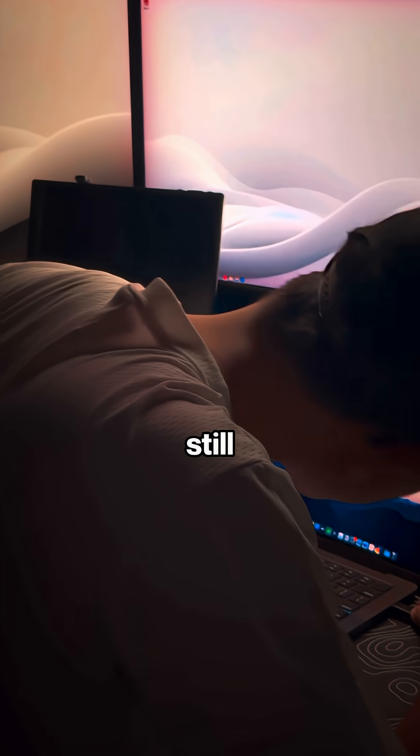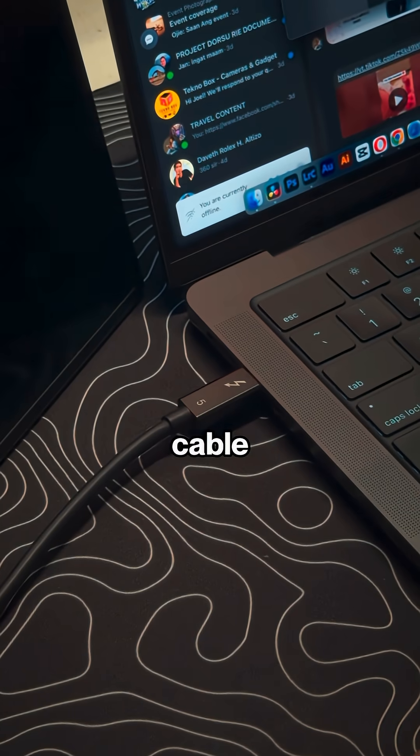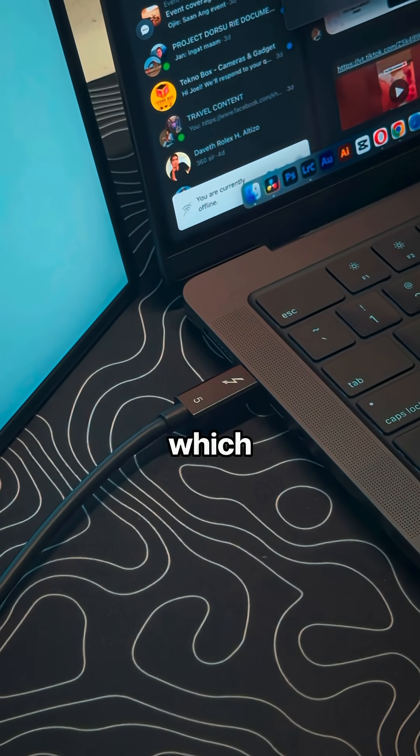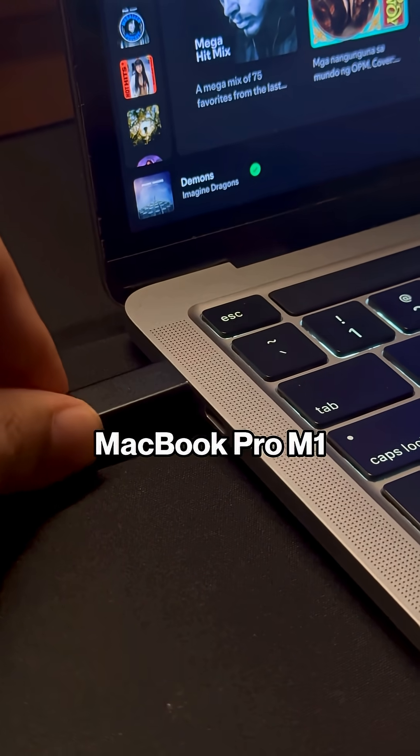I tried plugging it into the other ports — still there's no signal. I also swapped the included USB-C cable with a Thunderbolt 5 cable which I have, and still there's no signal.